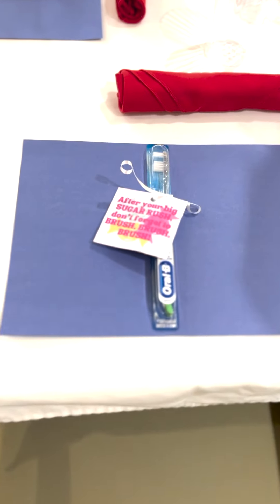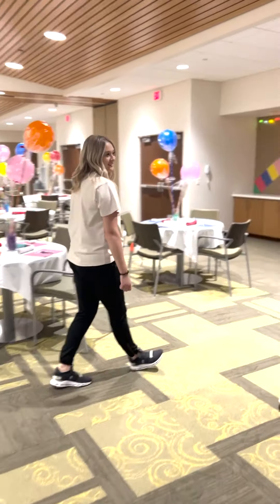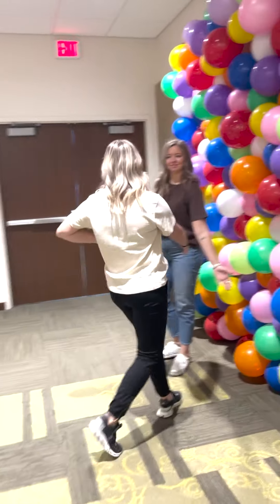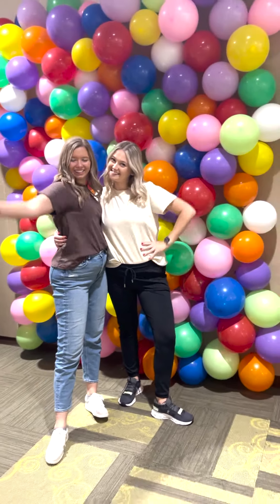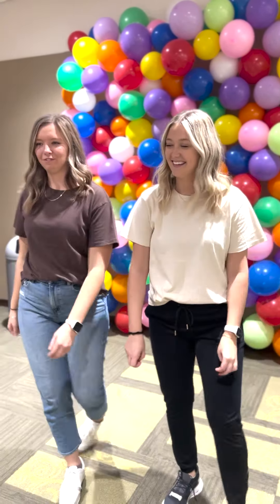As we turn this corner here, there's a very exciting surprise for you and all of your friends to take photos — a balloon roll! Pop your poses, break out your smiles, and have some fun!